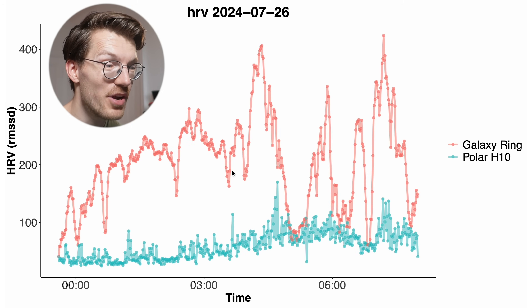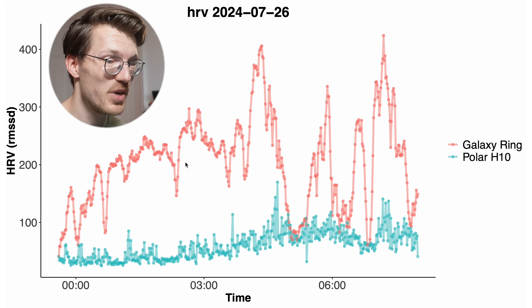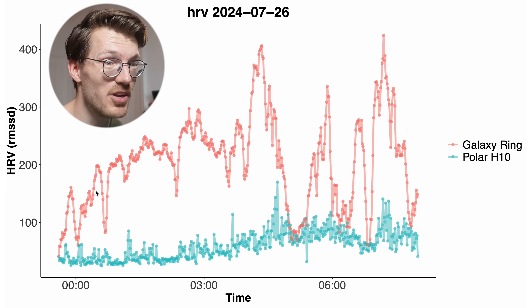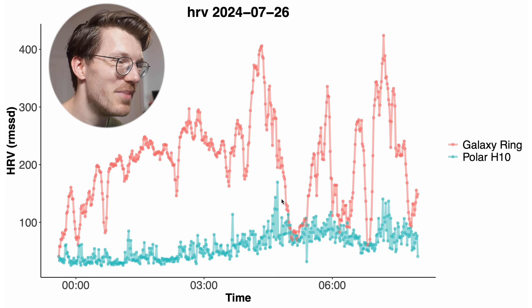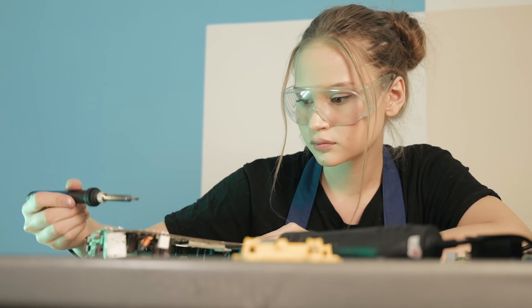I also wanted to compare the Galaxy Ring's heart rate variability (HRV) metrics during sleep to those of an ECG chest strap. These aren't visible in the health app, but I found them in the raw data export of the Samsung Health app. That exported HRV line was totally different from what I calculated from the raw beat-to-beat intervals. To be clear, I'm not saying Samsung's measurements are wrong — I'm just not sure how they calculate their HRV, even though they label it as RMSSD. I'll contact Samsung to find out and then do a proper comparison.